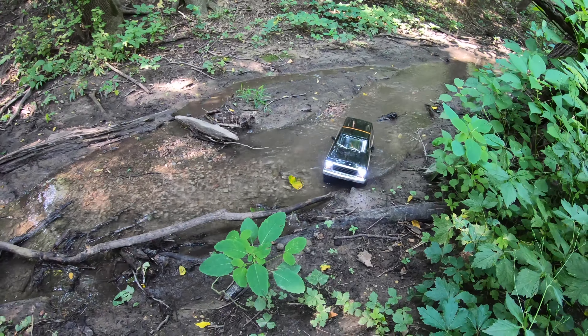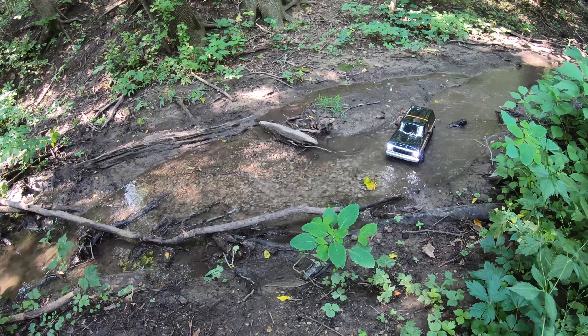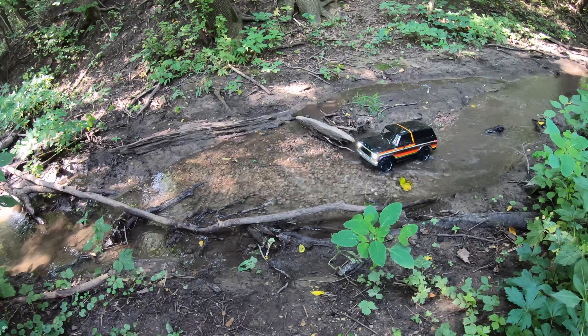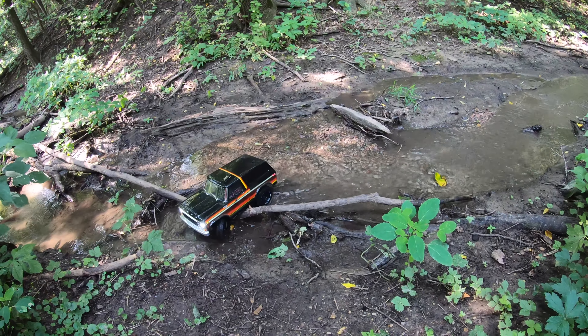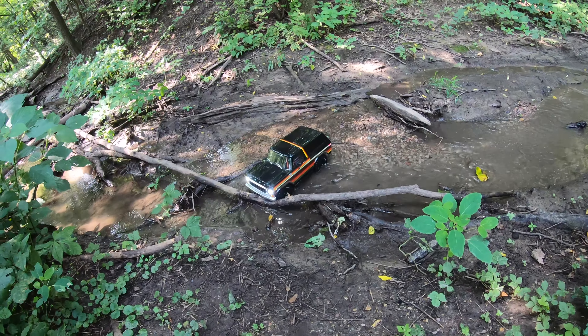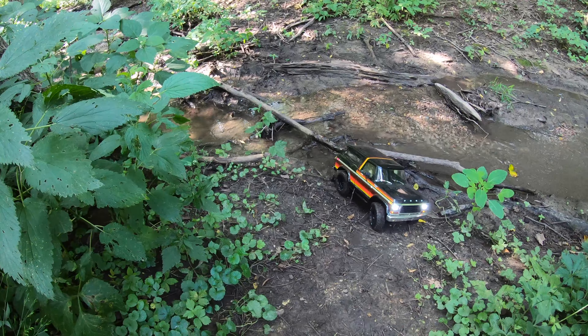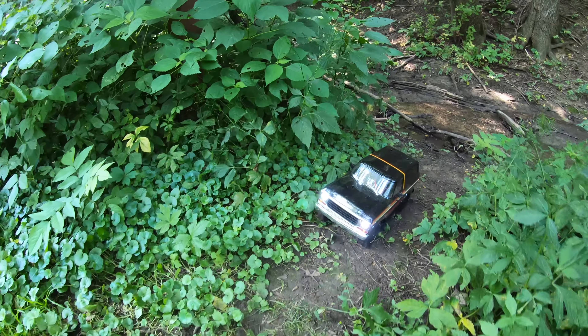Let's see if we can climb out of here. Oh, I see a better spot right here — get up and over that if we can. Excellent.